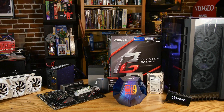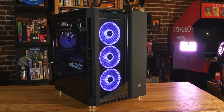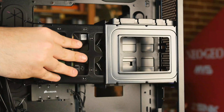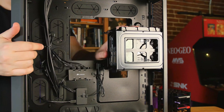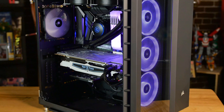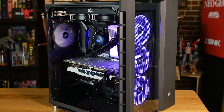First off, you can see that big beautiful 680X case. It's not exactly double-wide, but there are two chambers — you've got your regular case and then an extra section on the side to separate out your power supply and hard drives so your core components don't get heat bleeding into them. We also have some of the Corsair RGB LL series fans in the front giving it that pretty RGB look.